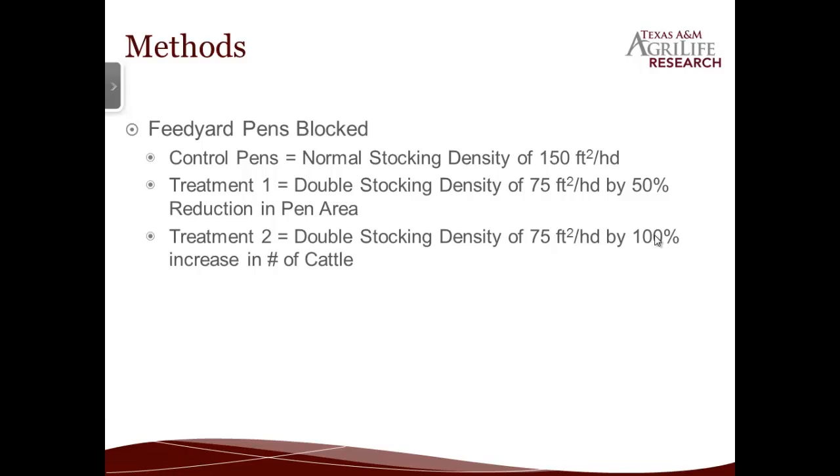First of all we found a feed yard that was willing to let us come out there and do this. They gave us two sets of 20 pens laid out on the southwest corner of the feed yard. We blocked all the pens, cut it in half — one side was our control, where we left the stocking density at the normal rate of 150 square feet per head, and on the other half we doubled the stocking density. We did that in two different ways: in treatment one we put in cross fencing and made the pen half the size of normal while keeping the normal amount of cattle. For treatment two we just doubled the number of cattle in each pen.